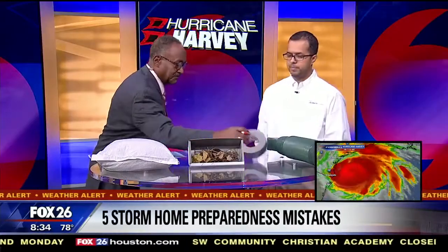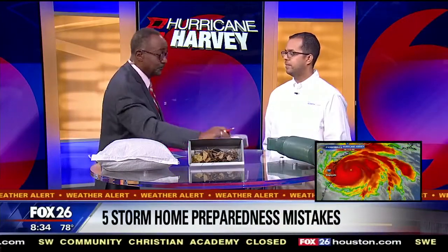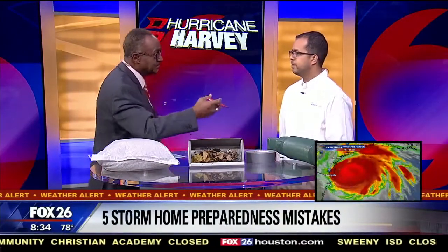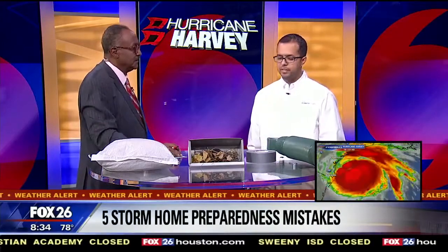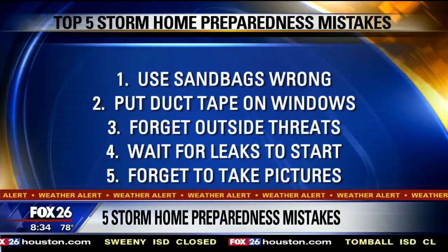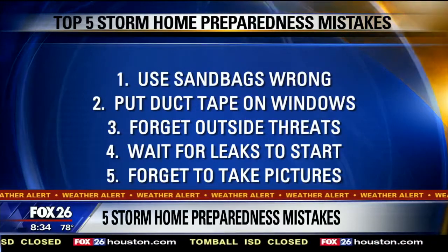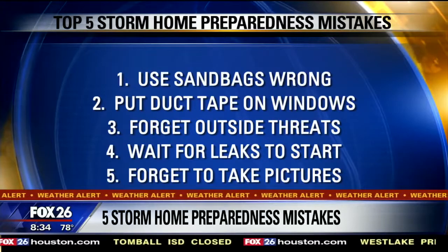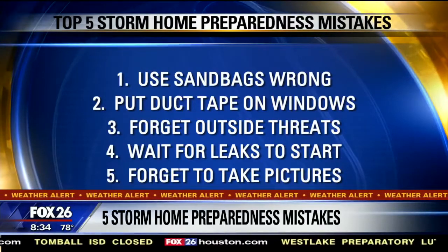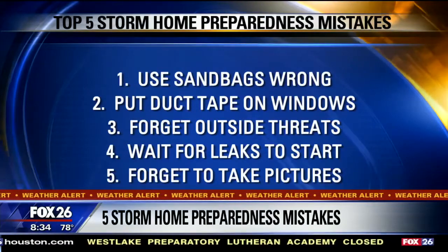You also have duct tape, and a lot of people use this to do an X on their windows. Is that advisable? No, that is not advisable. I always recommend to board up your home. Duct tape will not prevent your window from breaking. And with these winds on this type of storm, with the differential in pressure, it can actually end up lifting your roof if it gets the right conditions for it.